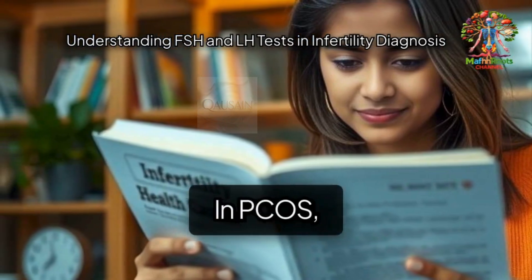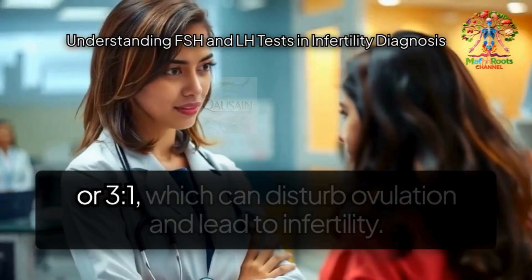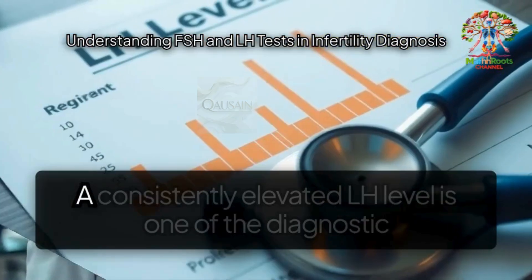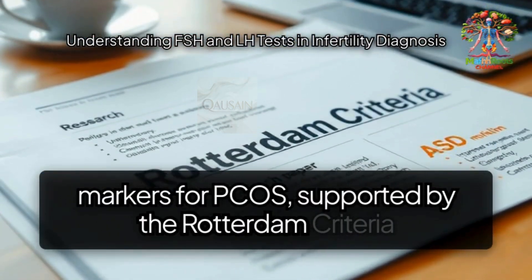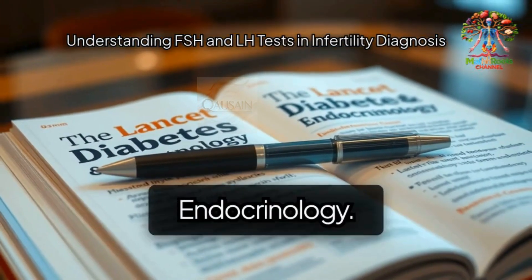In PCOS, the LH to FSH ratio is often greater than 2:1 or 3:1, which can disturb ovulation and lead to infertility. A consistently elevated LH level is one of the diagnostic markers for PCOS, supported by the Rotterdam criteria and published studies in The Lancet Diabetes and Endocrinology.